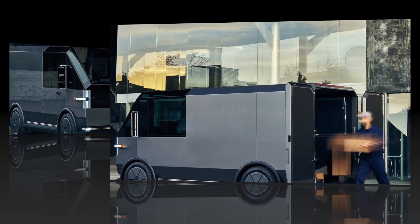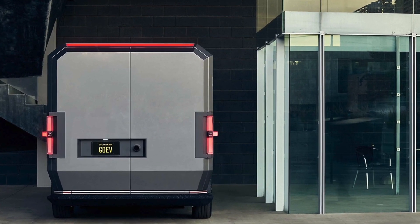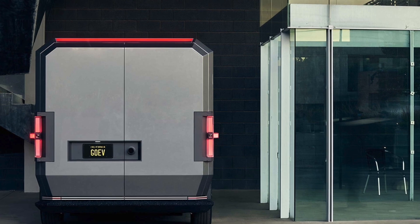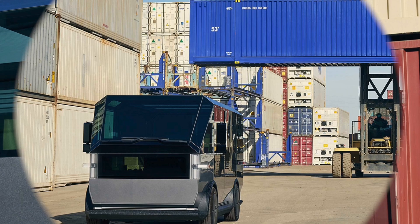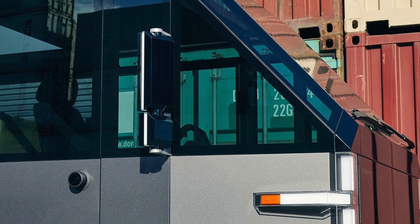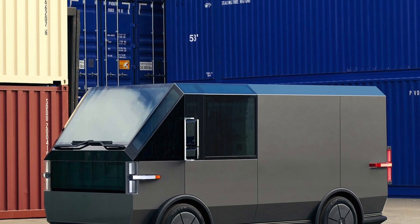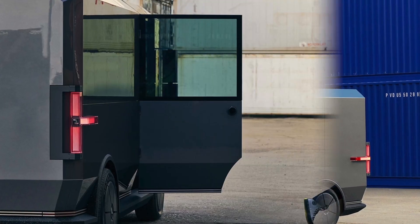Delivery services can also utilize the attached ramp and temperature control options to customize the van to their needs. Other further customizations include lockers, retail shelving, marketplace bins, a canopy, and even options to create the perfect food truck complete with café options — proving that businesses of all kinds can benefit from the MPDV.